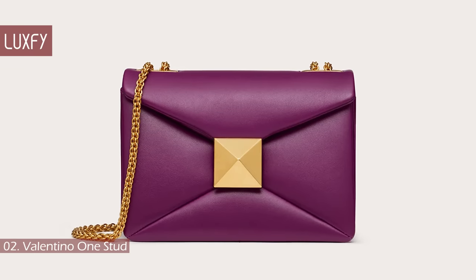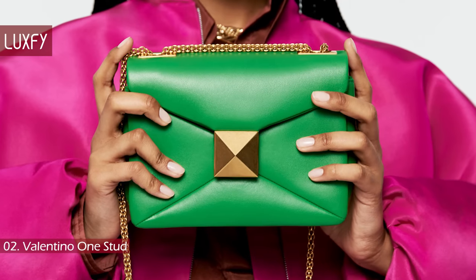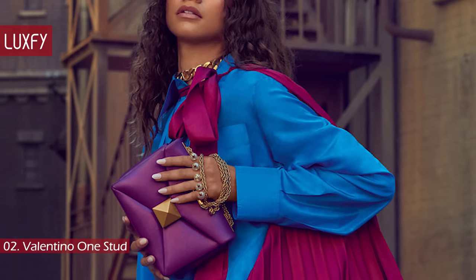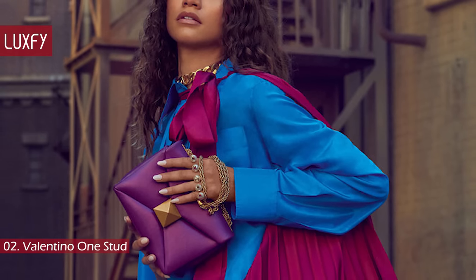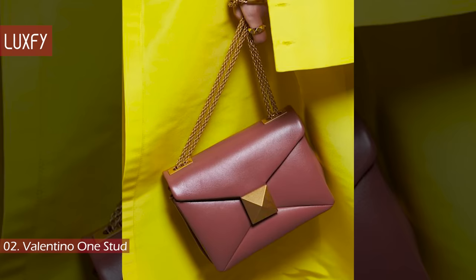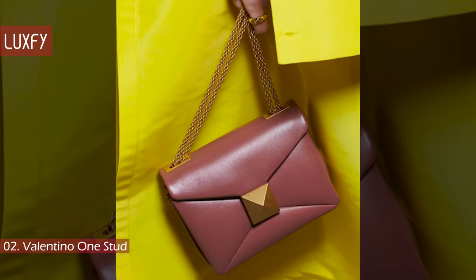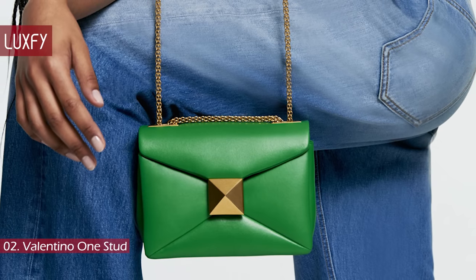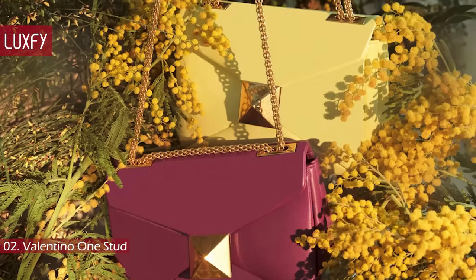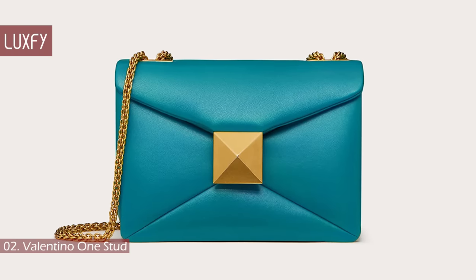Number 2: the Valentino One Stud. A contemporary redesign of the iconic Valentino Rockstud, this year you will be seeing a lot of the One Stud bag. Valentino Garavani updates its platinum-plated pyramid metal hardware with the magnified One Stud. This petite crossbody bag is made from quilted Nappa leather with an adjustable chain-link strap. This crossbody is definitely a conversation piece and will light up any look. Not to mention, all the bold colors available are perfect for spring/summer. It is sold for $3,200.